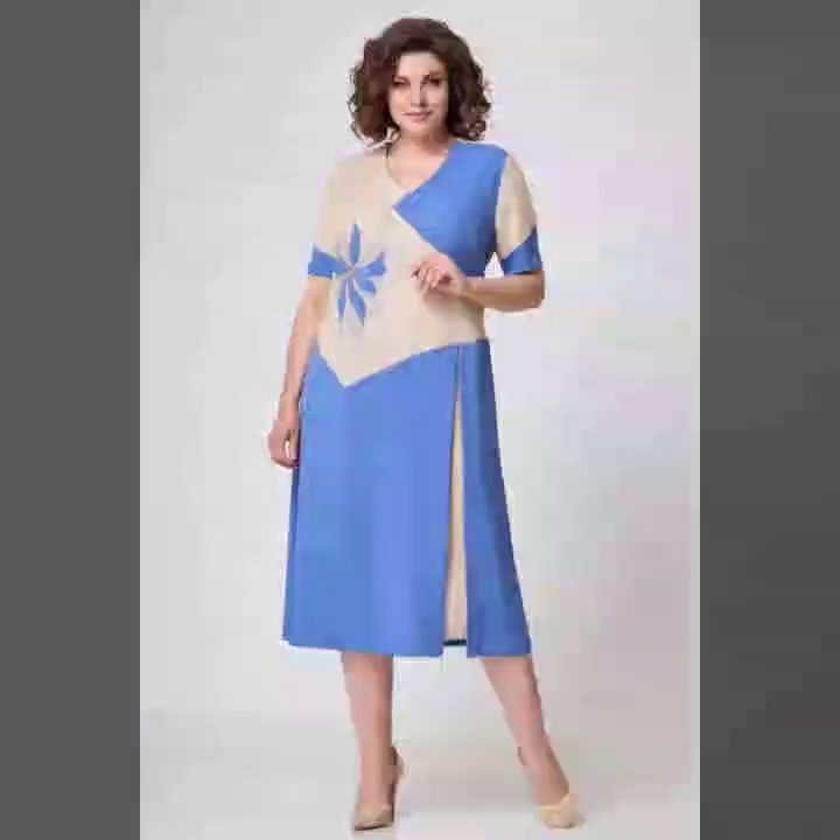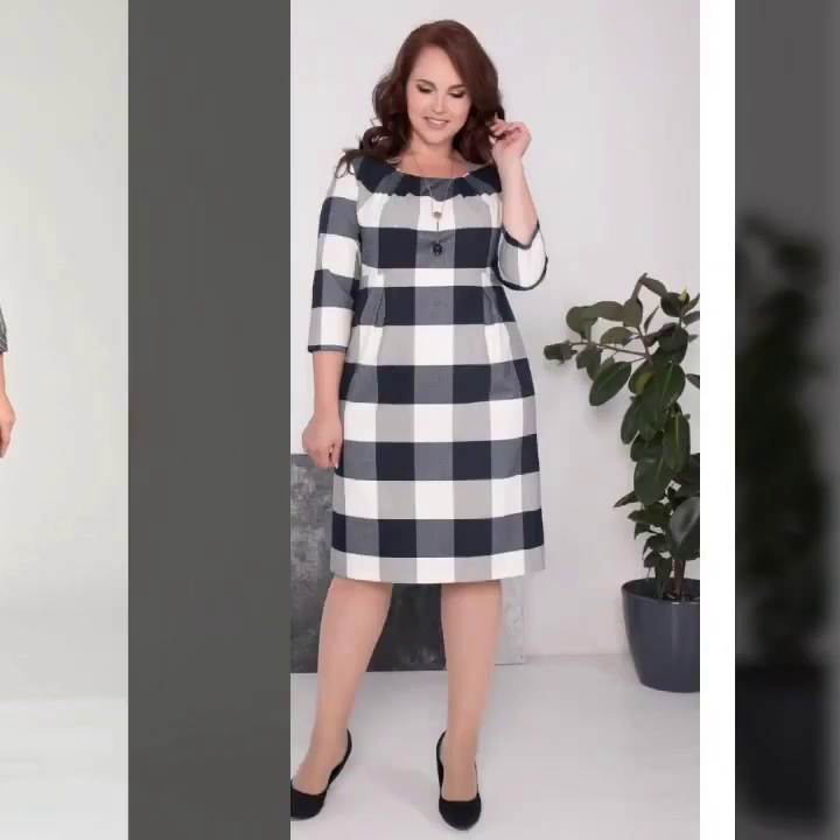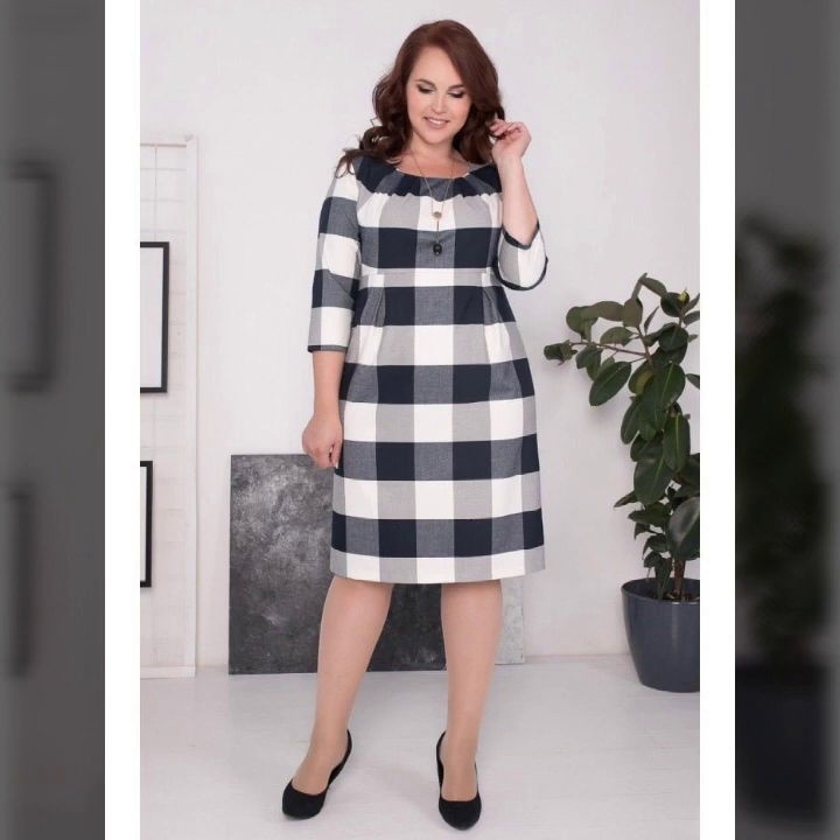Hello everyone and welcome back to my YouTube channel. I hope you all are fine and doing very good. Back again with beautiful ideas, designs, and latest patterns. In this video I'm going to show you super trendy, super stylish, and super good-looking designs. You have to try this perfect and stylish ideas and beautiful pattern and gorgeous style of new dresses.